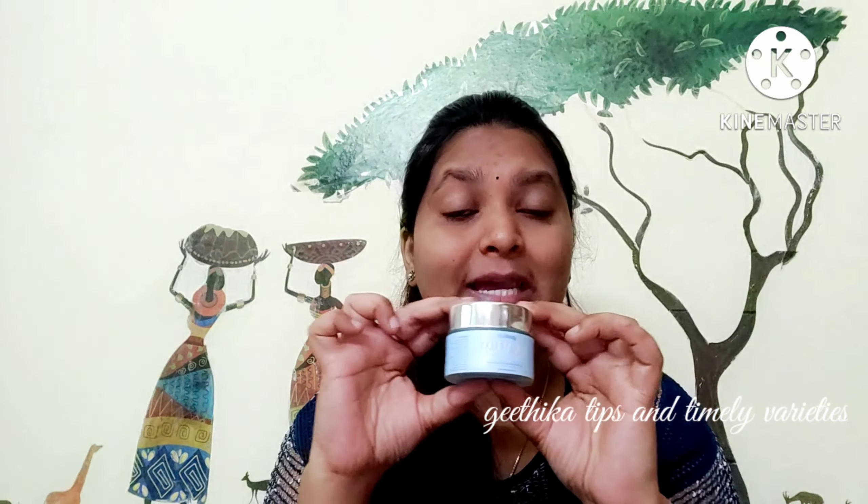Now I'm going to apply it on my face so you can see how it absorbs. As I told you, you apply it morning and night. This is a lightweight gel cream that provides dull, dry, flaky skin with a comforting moisturizing complexion. It is smooth, deeply nourishing, and provides 24-hour hydration. All skin types can use it — you will definitely like it.